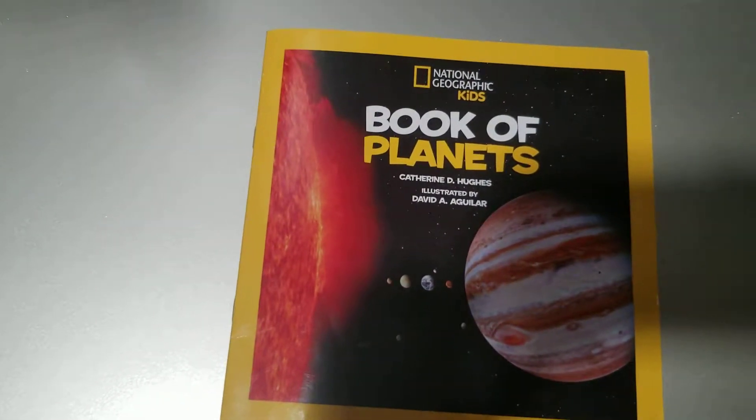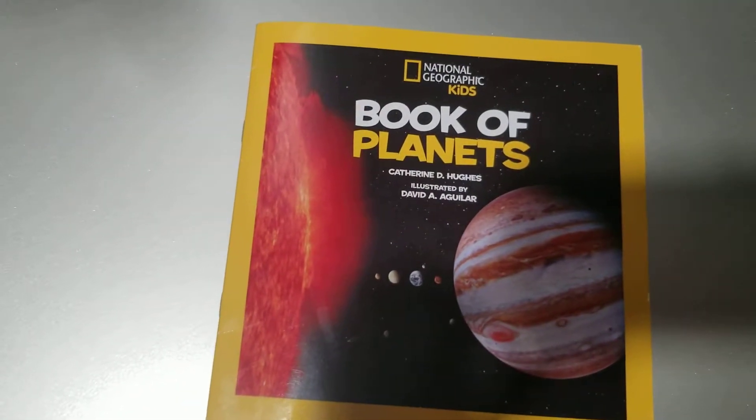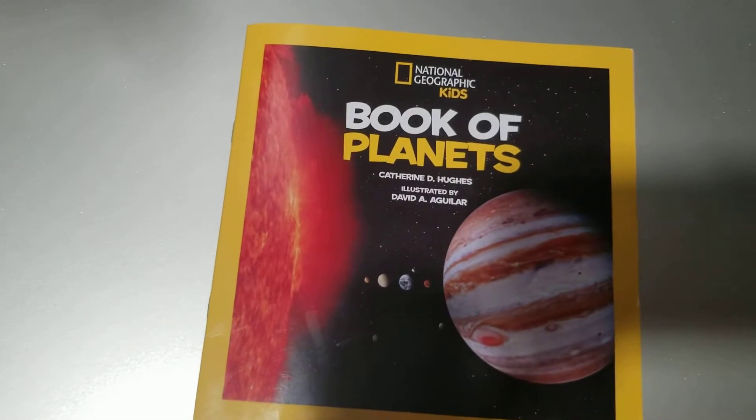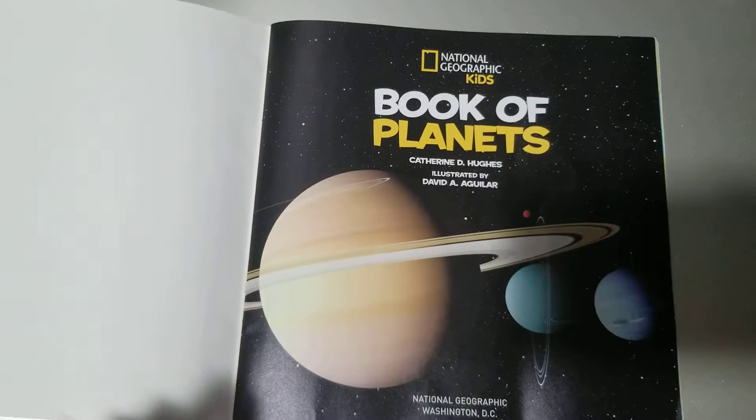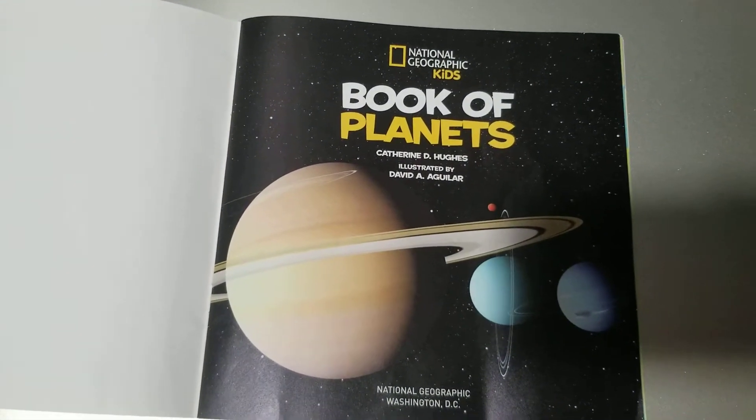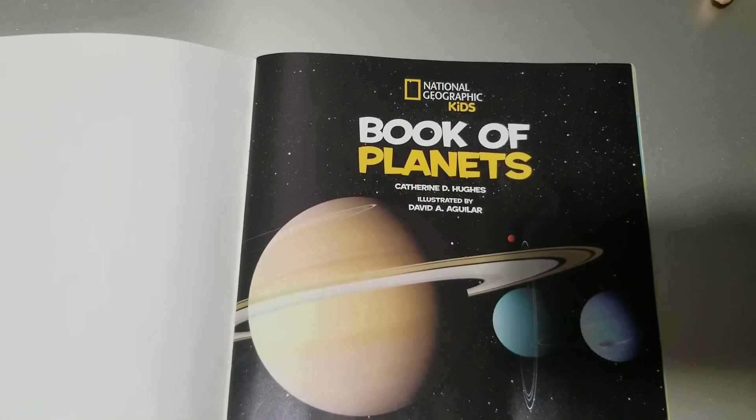National Geographic Kids Book of Planets by Catherine D. Hughes, illustrated by David A. Aguilar.